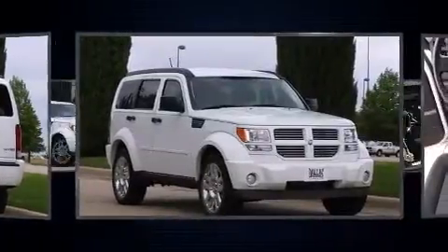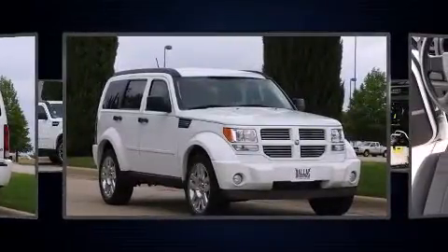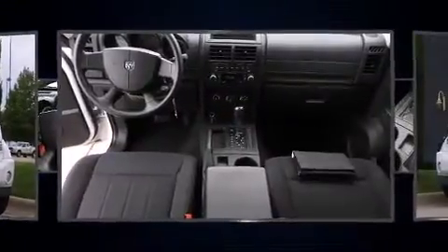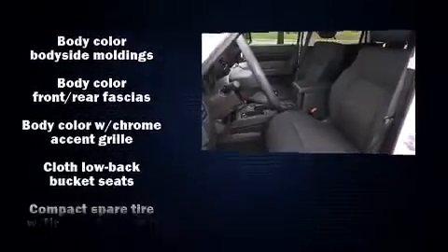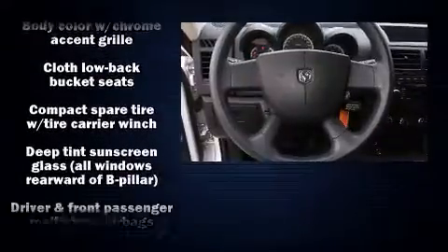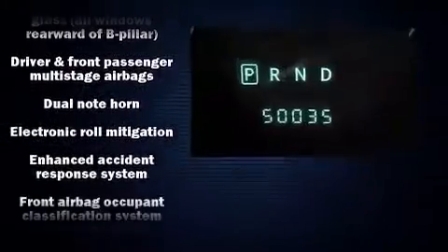Dodge ensures the safety and security of its passengers with equipment such as dual front impact airbags with occupant sensing airbag, head curtain airbags, traction control, brake assist, anti-whiplash front head restraint, a panic alarm, and four-wheel disc brakes with ABS.